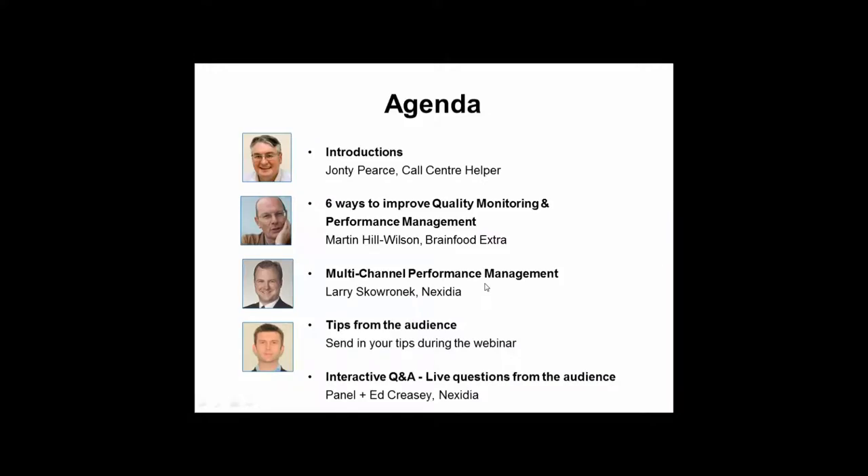I'd like to introduce our speakers. We're delighted to be joined by Martin Hill-Wilson from Brain Food Extra. Martin won our best-respected poll a couple of years ago — we're running that poll again currently. Martin will be talking through six ways to improve quality monitoring and performance management. We've also got Larry Skowronek from Nexidia in the United States, who will be talking through multi-channel performance management and some facilities within the Nexidia product that can help with that.